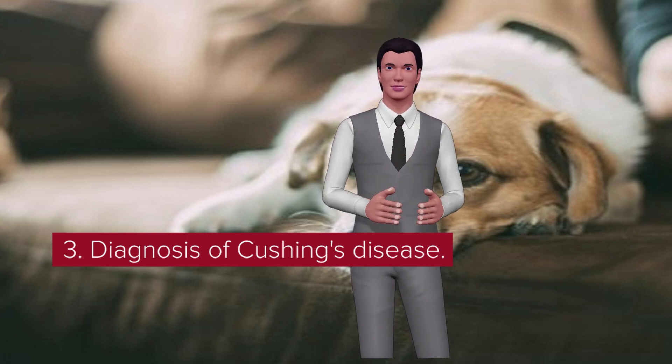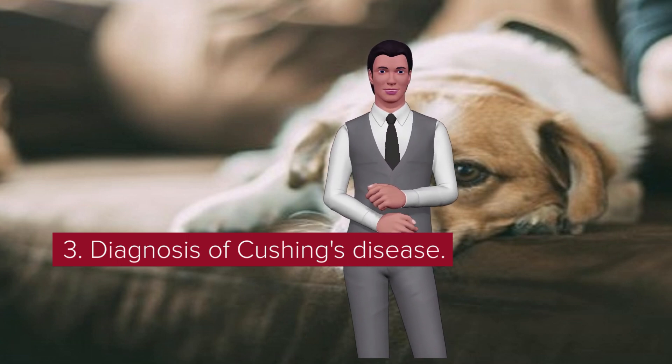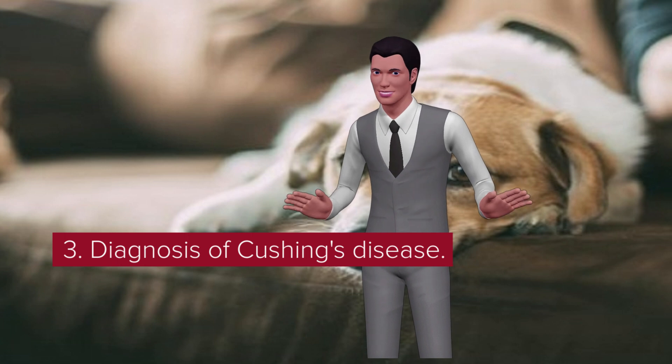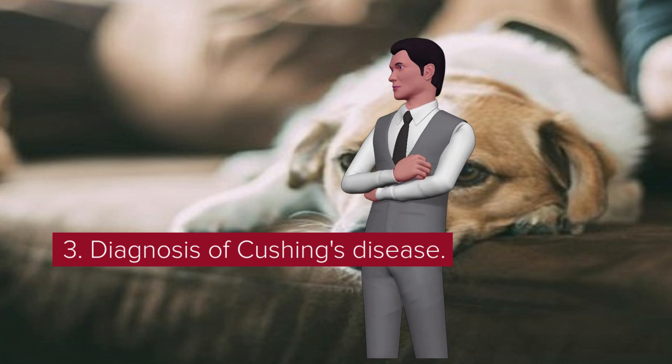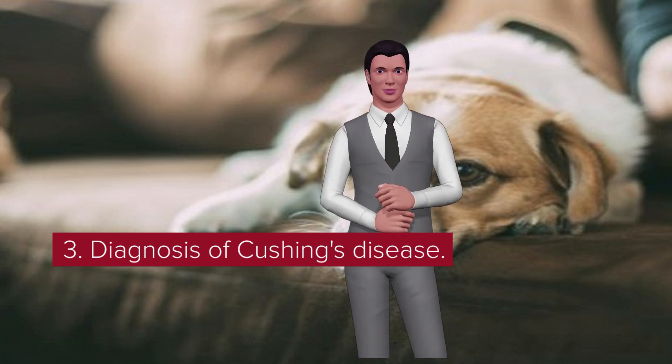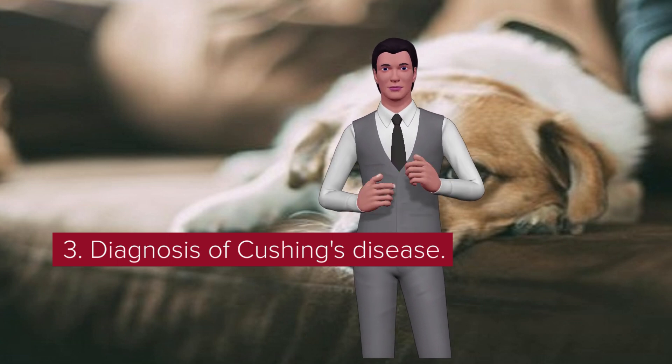For the stimulation test, your veterinarian will draw your dog's blood to measure cortisol levels, then give an injection of adrenocorticotropic hormone (ACTH). A few hours later, blood is drawn again to measure cortisol once more. If Cushing's disease is diagnosed, additional tests including ultrasound can help determine the cause, which will guide treatment.